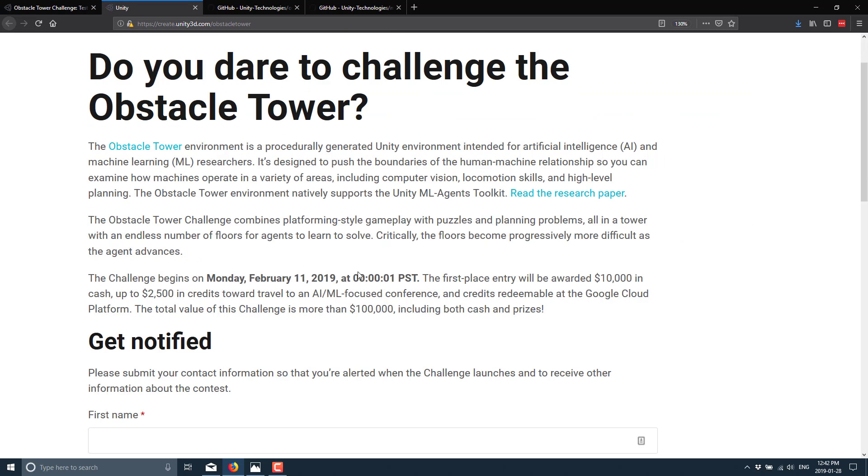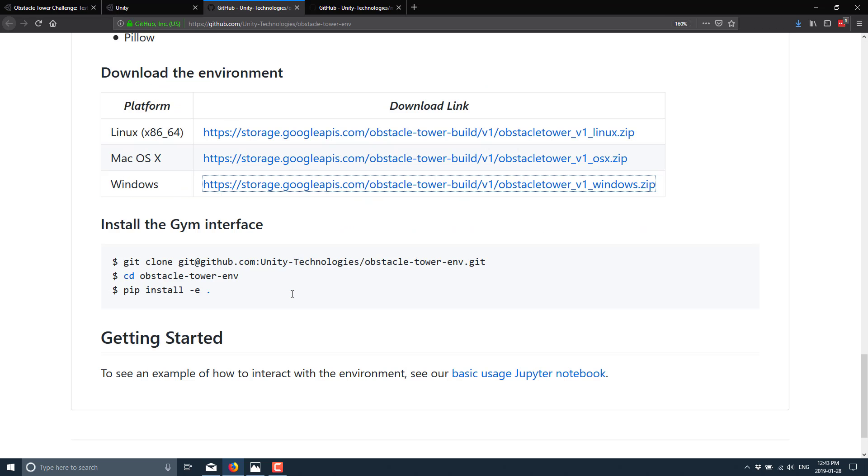Participants will have the opportunity to win prizes in the form of cash, travel vouchers, and Google Cloud Platform credits valued at over a hundred thousand dollars total. First place will be awarded ten thousand dollars in cash, up to twenty-five hundred dollars in credits towards travel to AI or machine learning focused conferences, and credits redeemable at the Google Cloud Platform — so you're looking at around twelve thousand five hundred dollars in total prizes for first place.